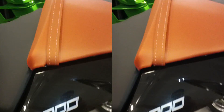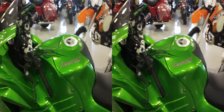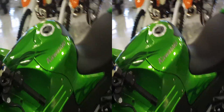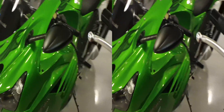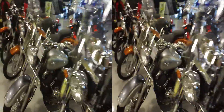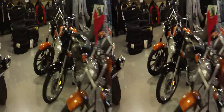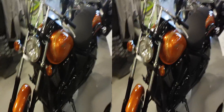So there is the new Z1000 and its cousin, the ZX14. We also received — and I'll walk you over to that — the brand new 2012 Vulcan 900 Custom.